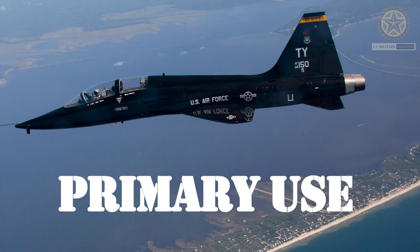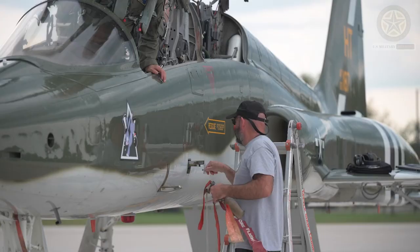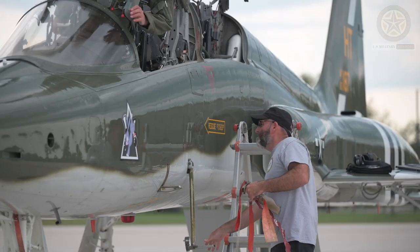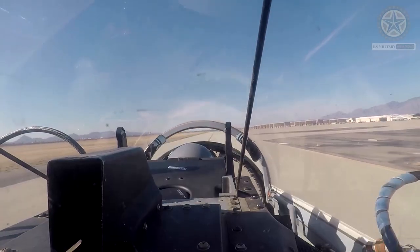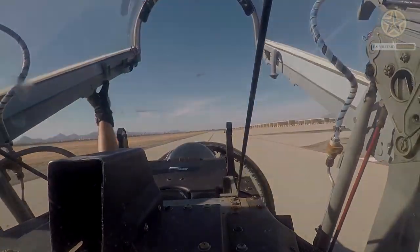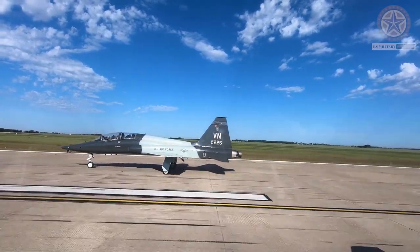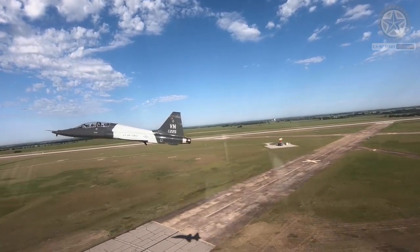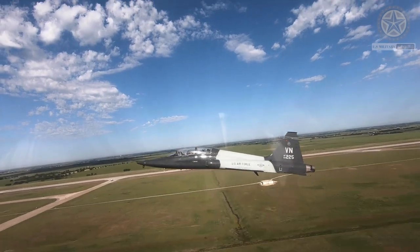Primary use: The primary role of the T-38 Talon is pilot training. It serves as an advanced trainer for USAF fighter and bomber pilots, teaching them essential skills like air-to-air combat, navigation, and instrument flying. Additionally, the T-38 has been used by NASA as a chase plane for various missions and for astronaut training due to its high-speed capabilities.